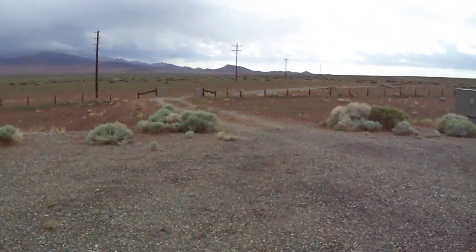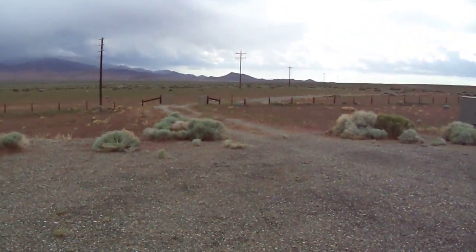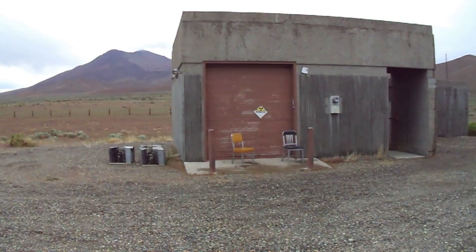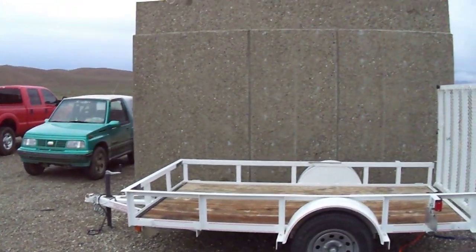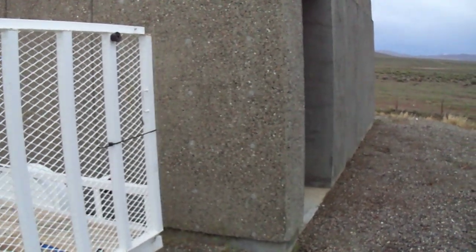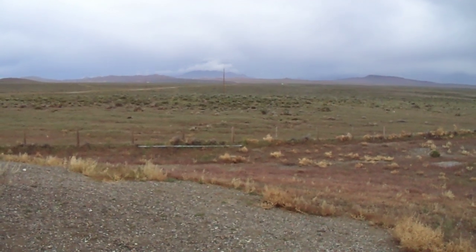I'm at the gate here. I'm in Winnemucca, Nevada. This is an L5 AT&T Underground repeater station. This is another way out. That's the air intake right there. Winnemucca is 17 miles right that way east.